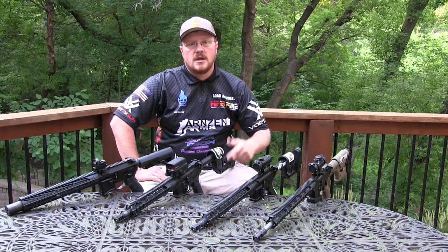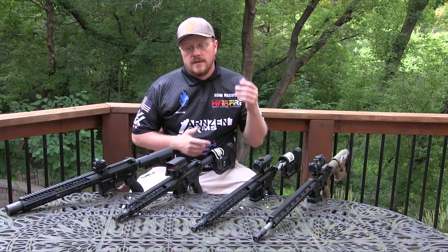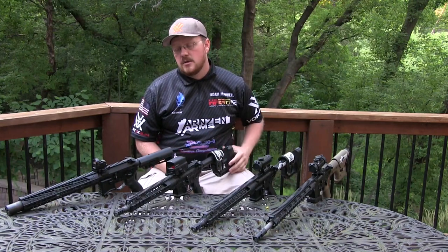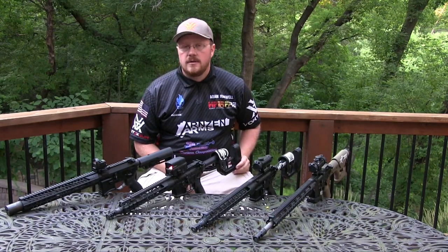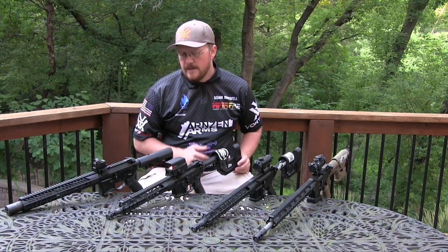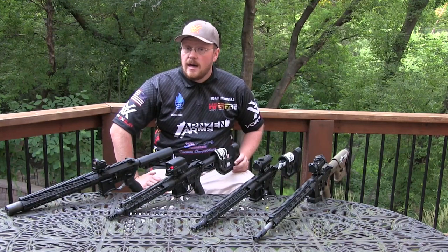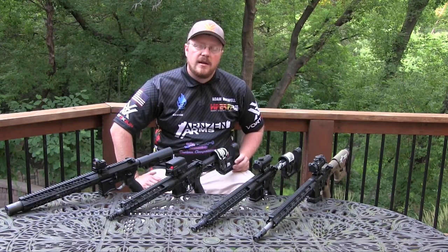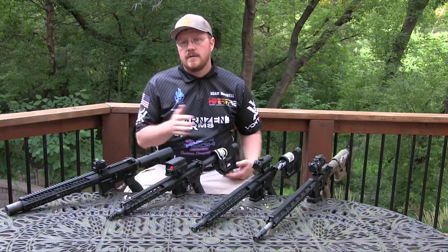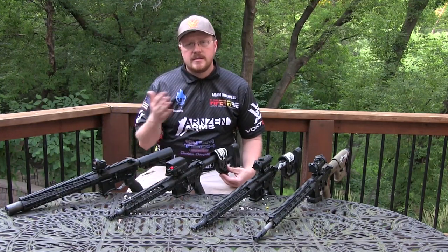Another thing that comes up when talking about short-barreled rifles is the legal paperwork. You have to file Form 4 or Form 1 with the ATF, you've got to have your stamps with you, there's a tax associated with owning these items, and there are state and local restrictions on traveling with them. I think that's just a cost you have to pay — you have to decide if it's worth it for you. A lot of us have spent a lot more than $200 to get a competitive advantage before, so I don't see it as necessarily cost prohibitive.